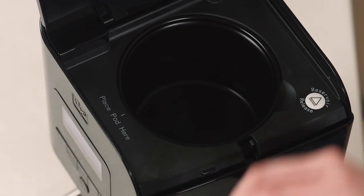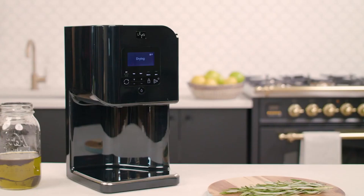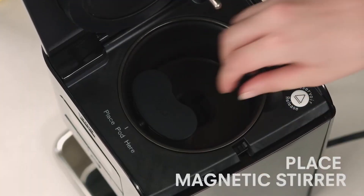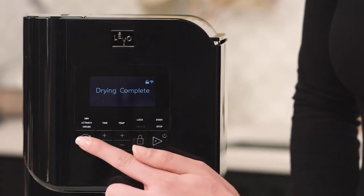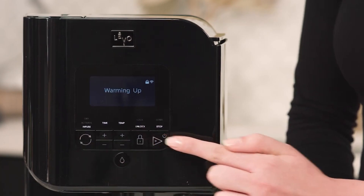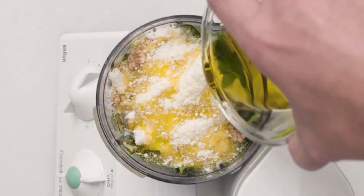LEVO QI Herbal Oil and Butter Infusion Machine. LEVO QI is the only appliance that lets you infuse any herb into just about anything — think oil, butter, honey, vegetable glycerin, and more — at the touch of a button. Just load it up, press some buttons, and dispense infused magic that you can use in any recipe. With LEVO QI, you can dry fresh herbs from a garden, activate medicinal herbs, infuse anything including roots and peppercorns, and dispense into the container of your choice. LEVO QI uses patented technology to infuse all of the good stuff and none of the bad stuff, without aerating your infusion, to optimize shelf life.